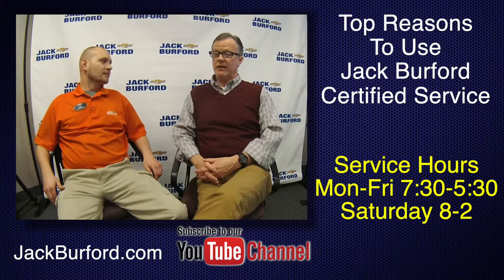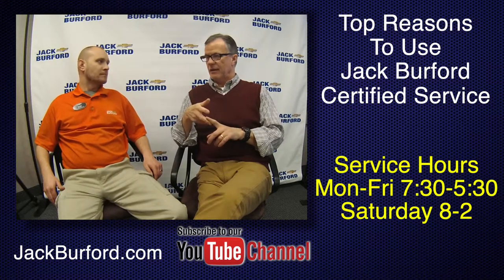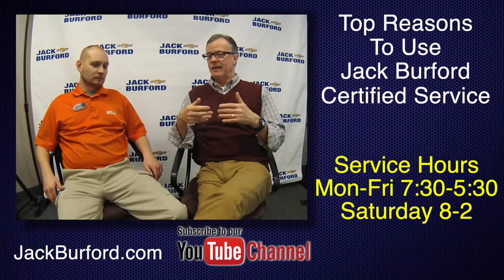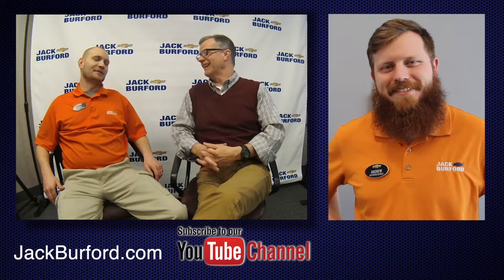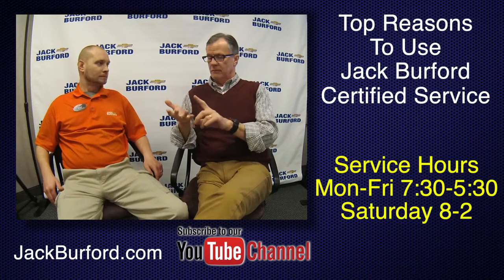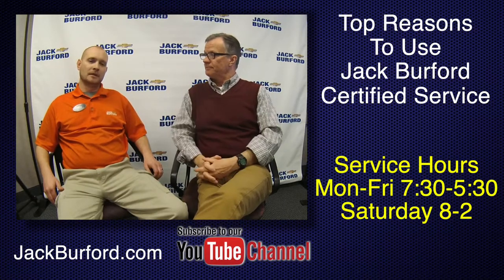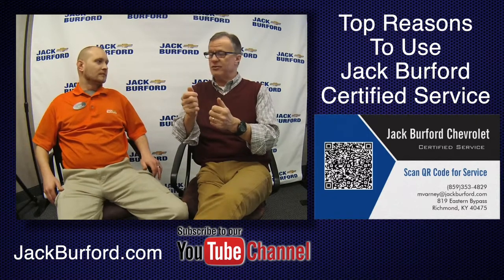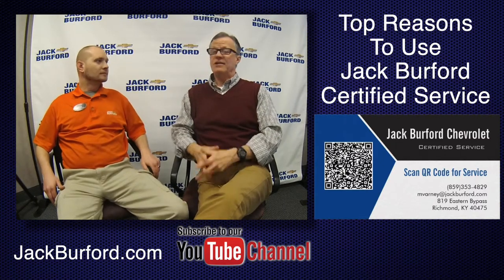I also love the text and photo feature — we send everything. You can make your appointment online, by text, or by phone — we do it all. We also have new business cards with a QR code. You don't even need an app — just open your camera, scan it, push the link, and it takes you right to jackburford.com.